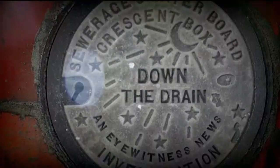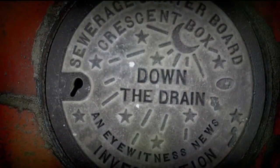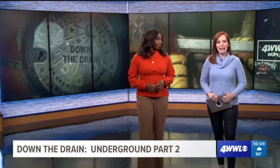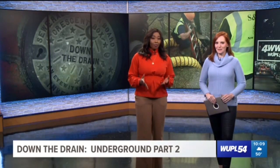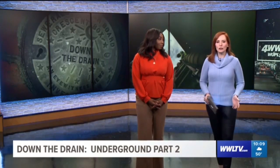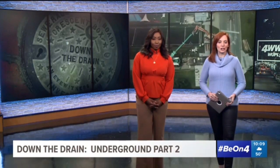Our Down the Drain series has now taken us into some very unusual spaces. Tonight, we continue our special series looking at the underground canal system in New Orleans. Tan Trung personally explored a canal beneath the Lafitte Greenway looking for debris that could prevent that canal from moving flood water out of your neighborhood. And in part two, Down the Drain Underground, Tan shows us why the canals right in front of our eyes may be the bigger concern.